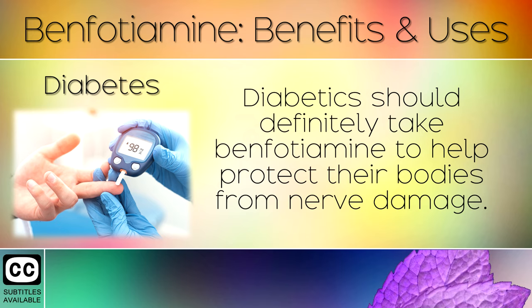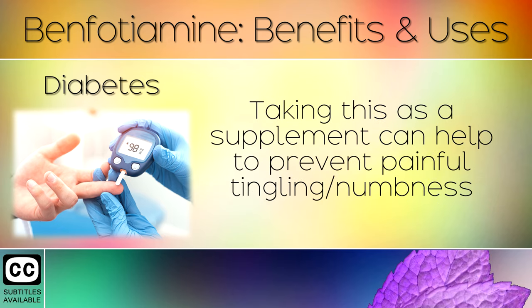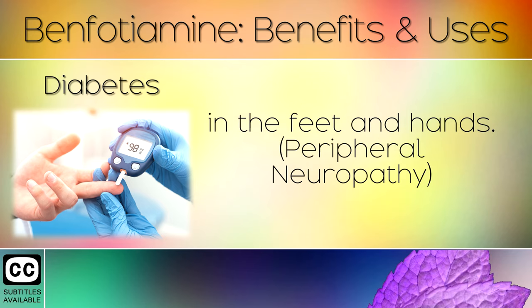1. Diabetes. Diabetics should definitely take benfotamine to help protect their bodies from nerve damage. High blood sugars and insulin cause nerve damage and a deficiency in B1. Taking this supplement can help to prevent painful tingling or numbness in the feet and hands, also known as peripheral neuropathy.